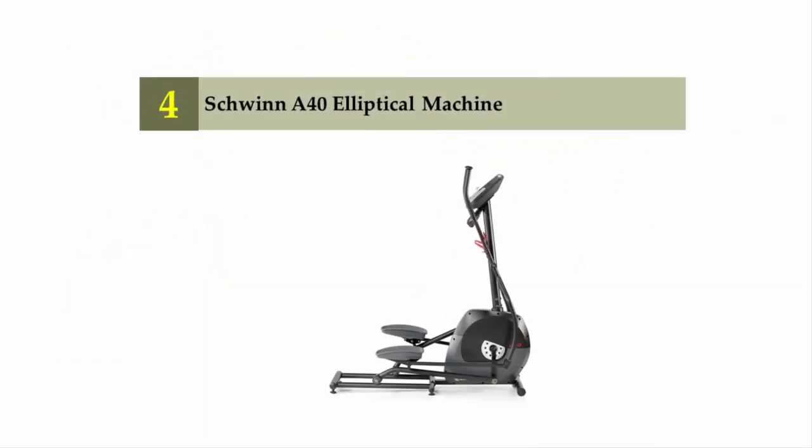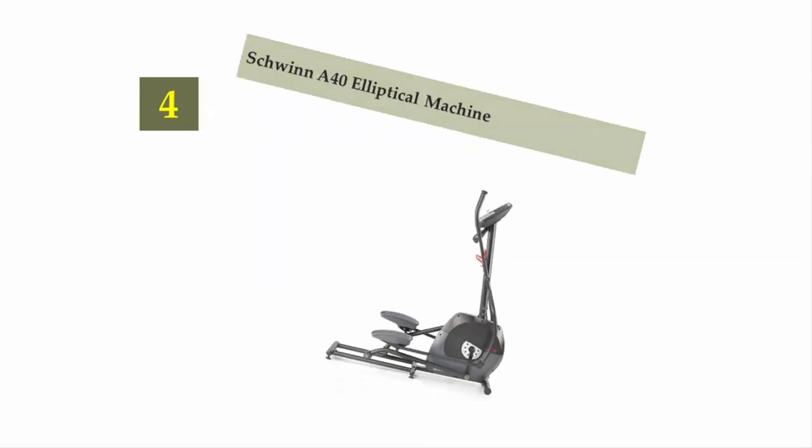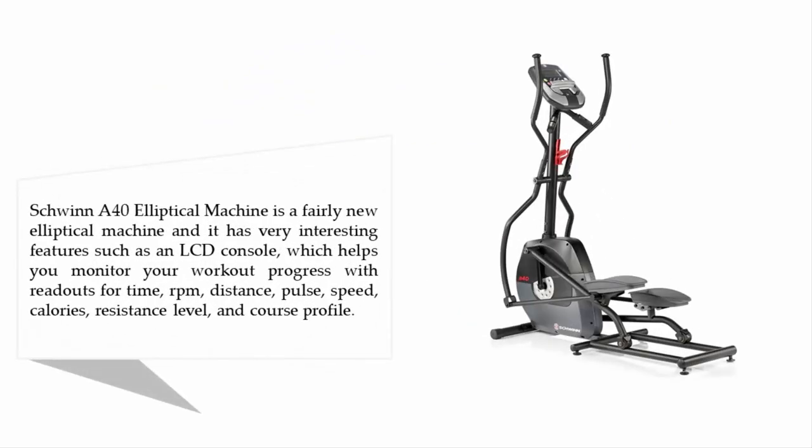Coming in at number four on our list: the Schwinn A40 elliptical machine. The Schwinn A40 is a fairly new elliptical machine with very interesting features, including an LCD console which helps you monitor your workout progress with readouts for time, RPM, distance, pulse, speed, calories, resistance level, and course profile.